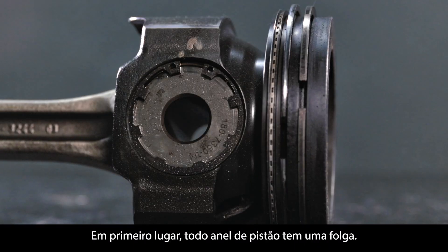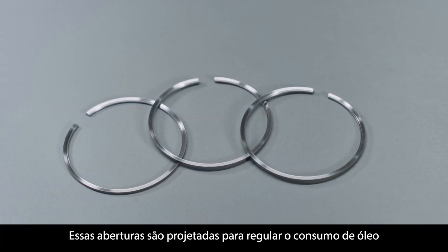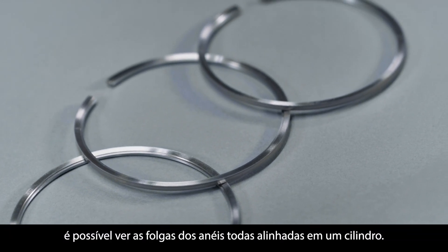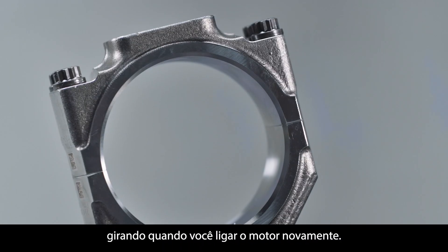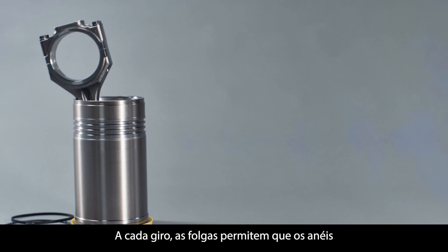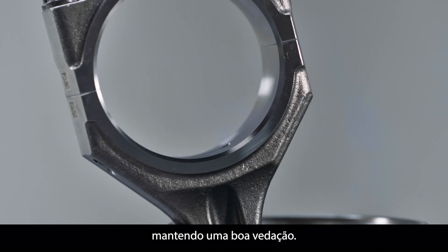Now, first things first, every piston ring has a gap. These openings are designed to regulate oil consumption and limit deposits and blow-by. When you open up an engine, it's possible to see the ring gaps all lined up on one cylinder, but that's nothing to worry about because the rings will continue to rotate once you start the engine again. As the rings rotate, their gaps allow the rings and liner to break in smoothly while maintaining a good seal.